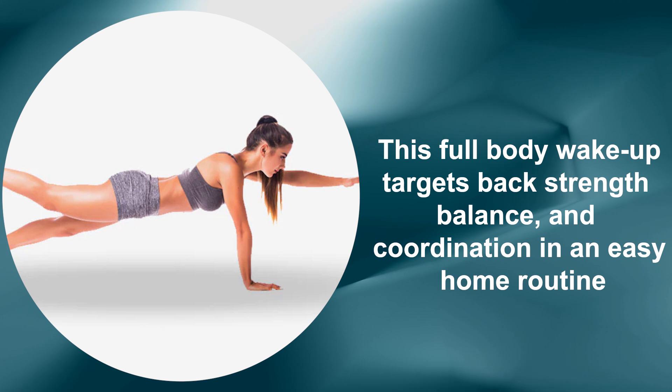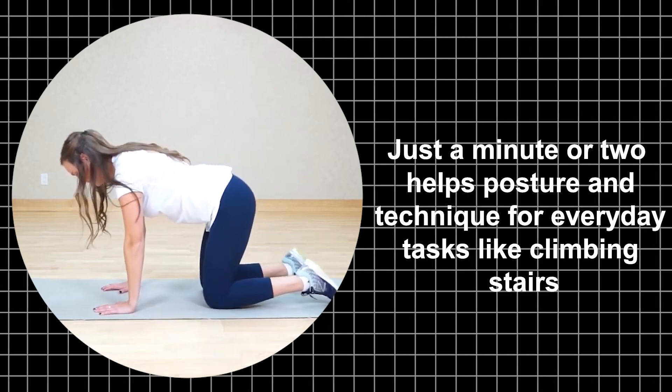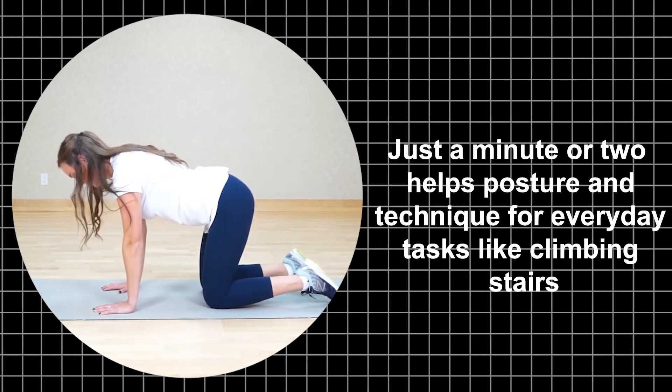This full-body wake-up targets back strength, balance, and coordination in an easy home routine. Just a minute or two helps posture and technique for everyday tasks like climbing stairs or walking with efficiency.